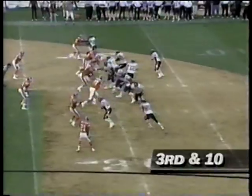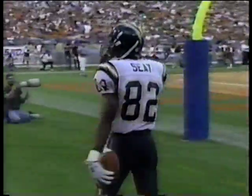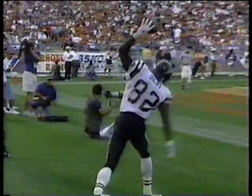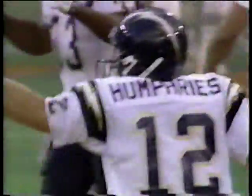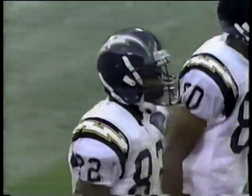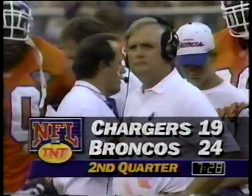Humphreys going deep — wide open, touchdown! That's his first career catch. If you've gotta make your first career catch, make it for a touchdown. He dropped two, but then comes back and gets these Chargers right back in the ball game. Stan Humphreys has hung in there. They'll go for two points again — and it's 5-3.